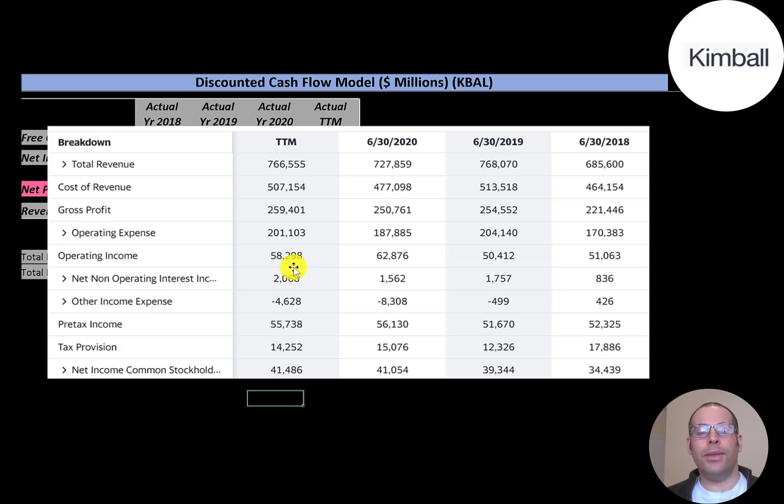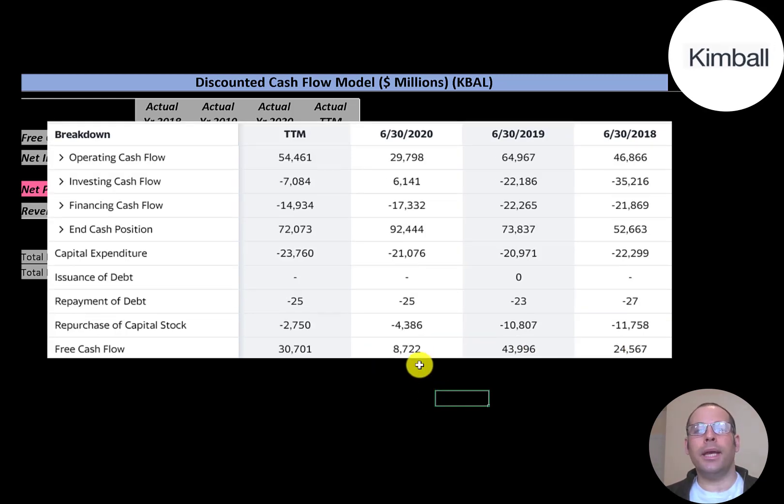You want to see a company that can generate healthy income from its everyday business. Below operating income is interest they pay on their debt and other income and expenses outside of core operations. On the bottom there are taxes, and below that is net income. The company has fairly consistent net income each year and it seems to be growing a little bit.